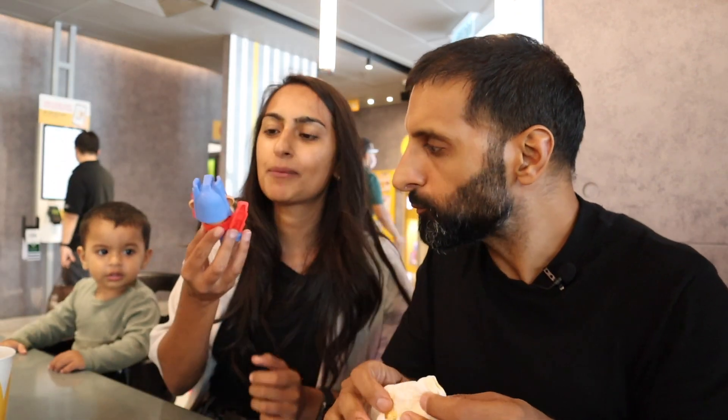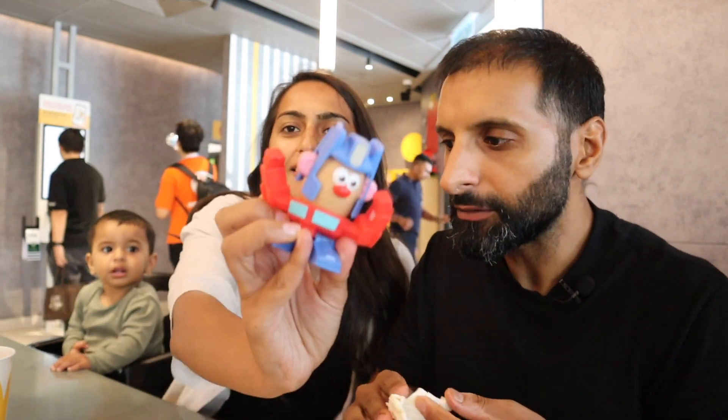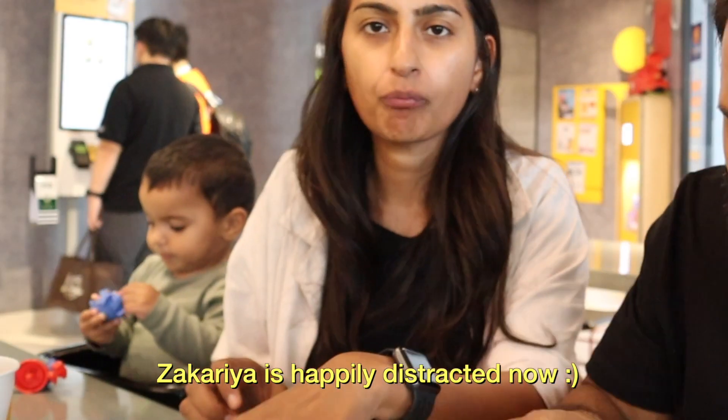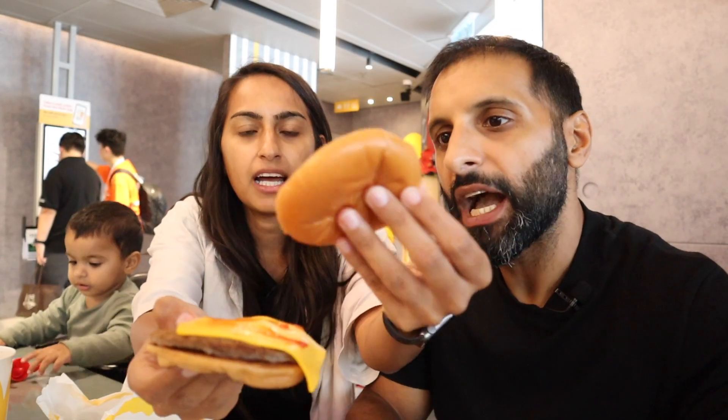One good thing about getting a Happy Meal is it keeps the kids distracted with the toy! Now for the cheeseburger — we can't have this in the UK because of dietary reasons, so this is a novelty for us. It's a simple cheeseburger: beef patty, cheese, ketchup, and there's one pickle in there. That's what I've been missing!